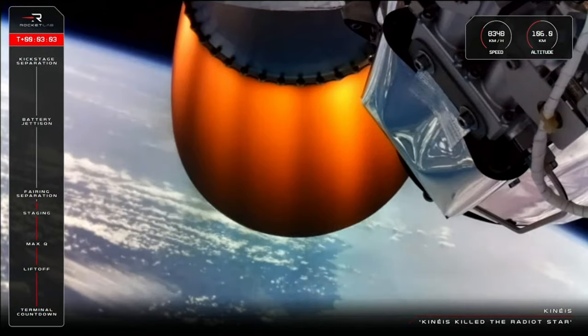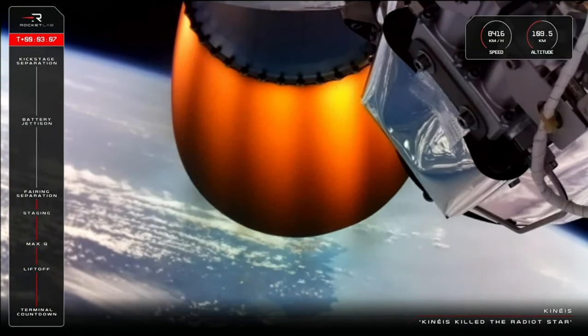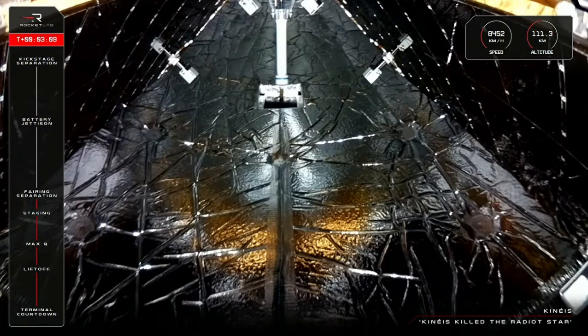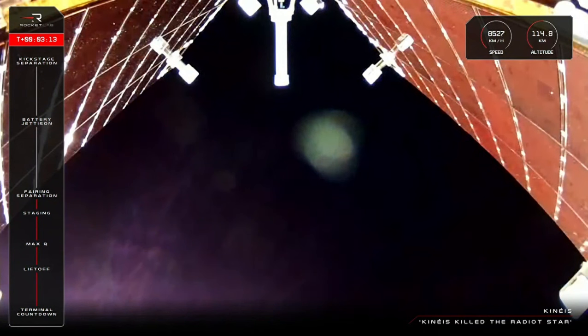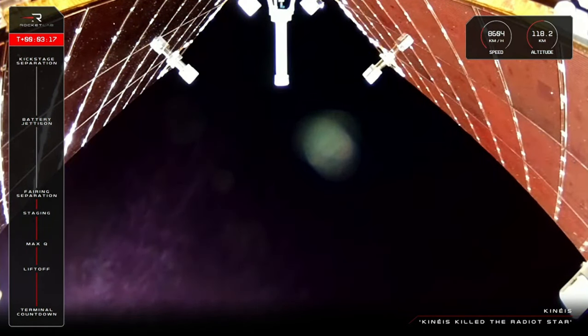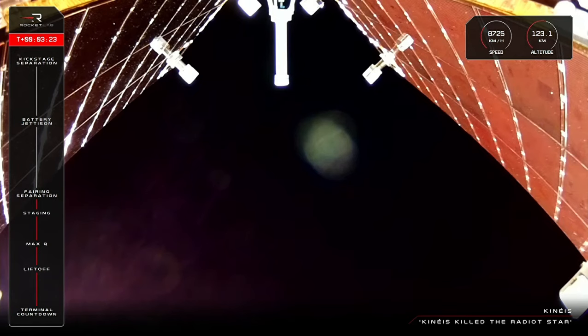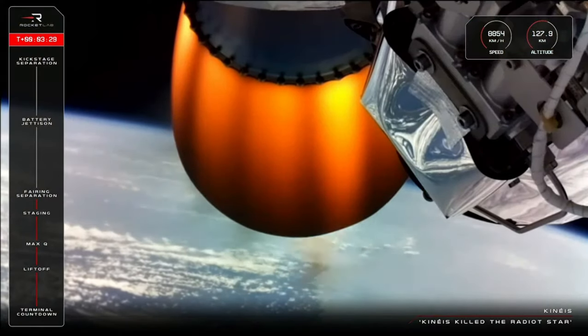Up next is fairing jettison, when Electron's nose cone, which is protecting our payloads today, will split in two and fall away. We might see this happen on screen, so let's keep an eye out for that. Fairing jettison succeeded — exposing the payload to space ahead of deployment. Electron is traveling at over 8,500 kilometers an hour at an altitude of 125 kilometers, with just a few minutes remaining in the second stage burn.